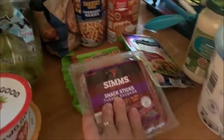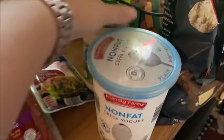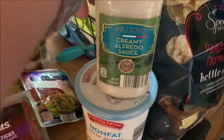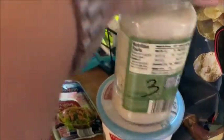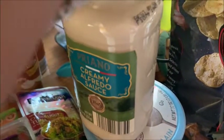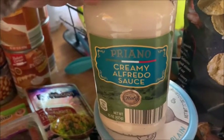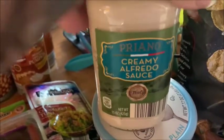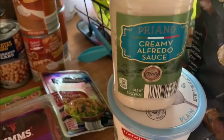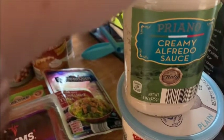I got a piece of string cheese for two points — thought that was worth trying. I also got a tub of non-fat Greek yogurt. And I got this creamy alfredo sauce — it's three points for a quarter cup. If you're in a rush to make dinner, a quarter cup goes a long way with pasta. It also makes a great pizza sauce, and for pizza you're not going to use a full quarter cup anyway.